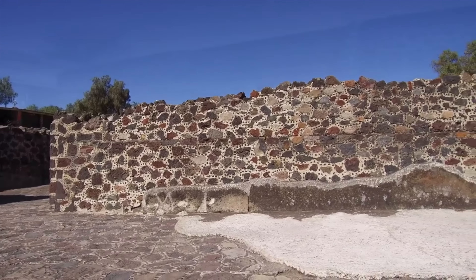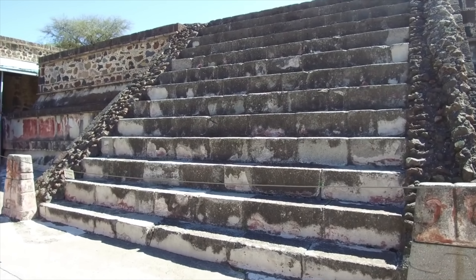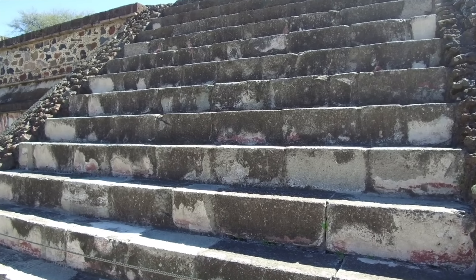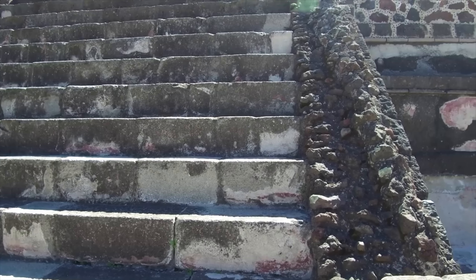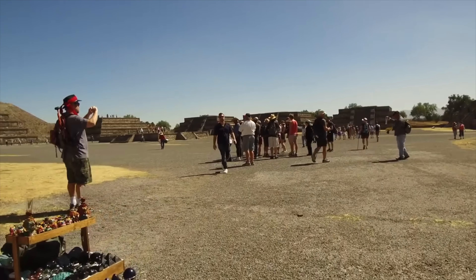Here again we see rough restoration done in the 20th century. But notice these basalt steps — they fit together very tightly without mortar, and each one is a different shape and size, in comparison to the relative rubble that you saw on the right-hand side.